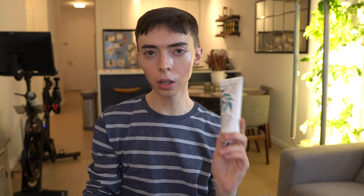Another sunscreen that didn't really work well for me is the Australian Gold Mineral Lotion SPF 50. I really like the packaging though, and it's a good price point — about $10 on Amazon right now. I thought about getting this just for my body because it gives me a nice glow and makes me look like I have a sun-kissed look. But when I put this on my face — and I have a video where I reviewed this — the color is too dark and orange-ish for me. It dries down really matte and gets really drying. The Elta MD is very moisturizing and keeps my skin hydrated all day, whereas this dries down powdery.